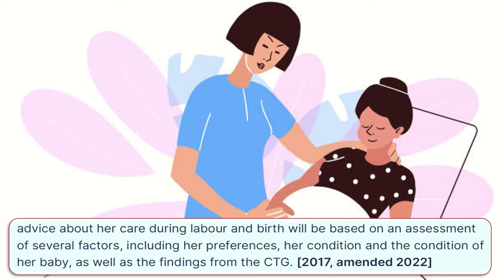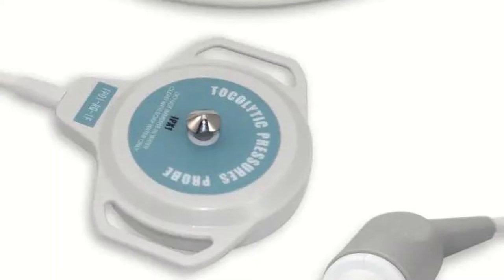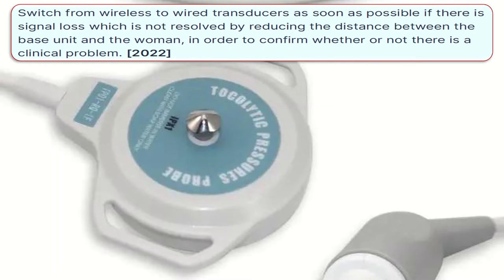The role of telemetry is also explained in this guideline. Ensure wireless transducers are kept charged and maintained so that they are ready to use. Switch from wireless to wired transducers as soon as possible if there is signal loss which is not resolved by reducing the distance between the base unit and the woman, in order to confirm whether or not there is a clinical problem.